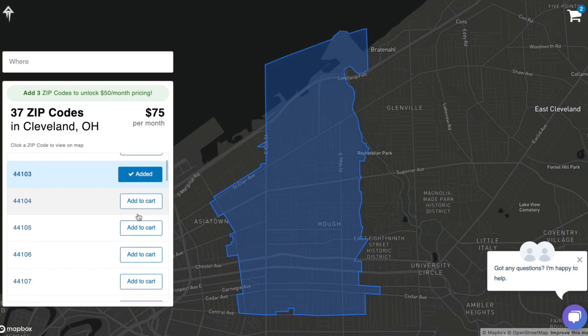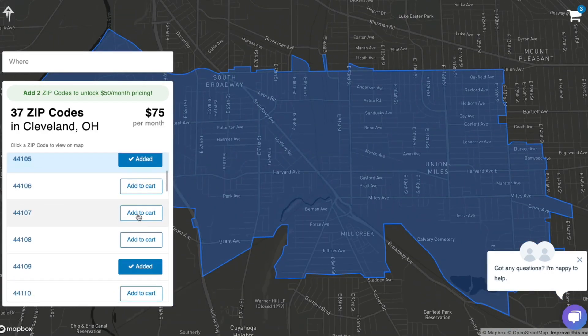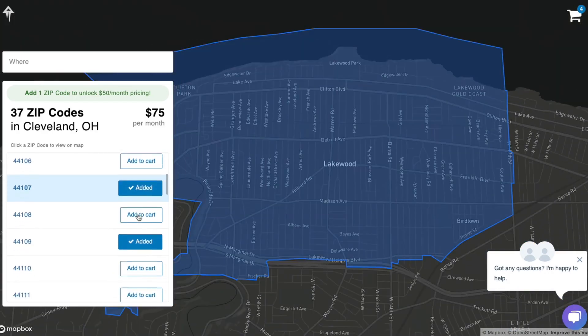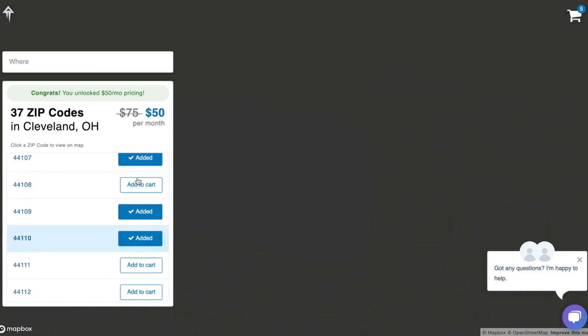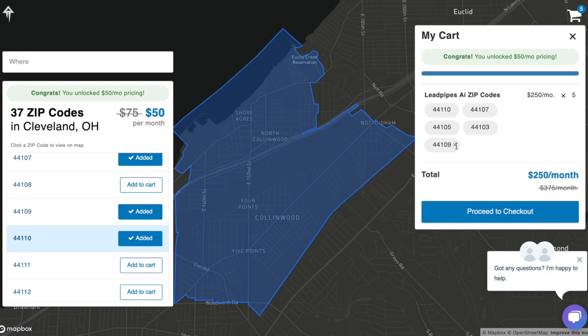Select as many zip codes as you want. Each zip code is $75 a month, up to five. If you purchase five zip codes or more, the price per zip code is reduced to just $50 a month. Now, if you're a current LeapPipes premium user, your price will be $50 a month per zip code, regardless of how many you buy.